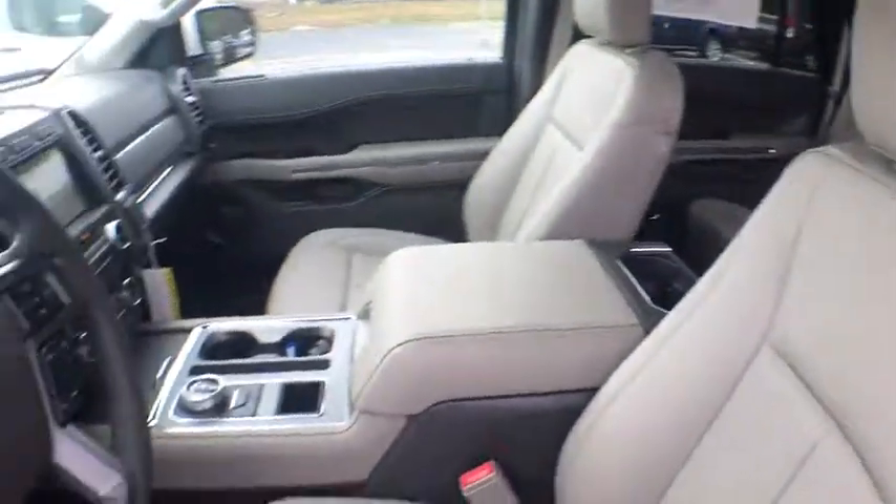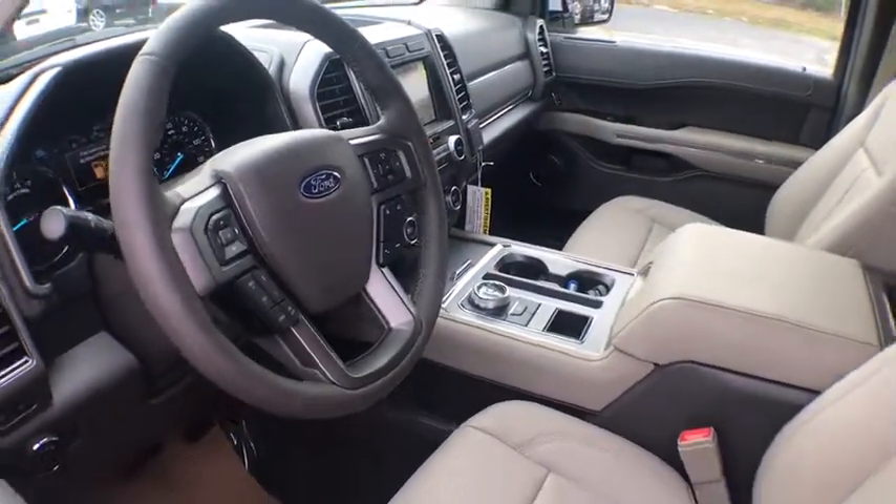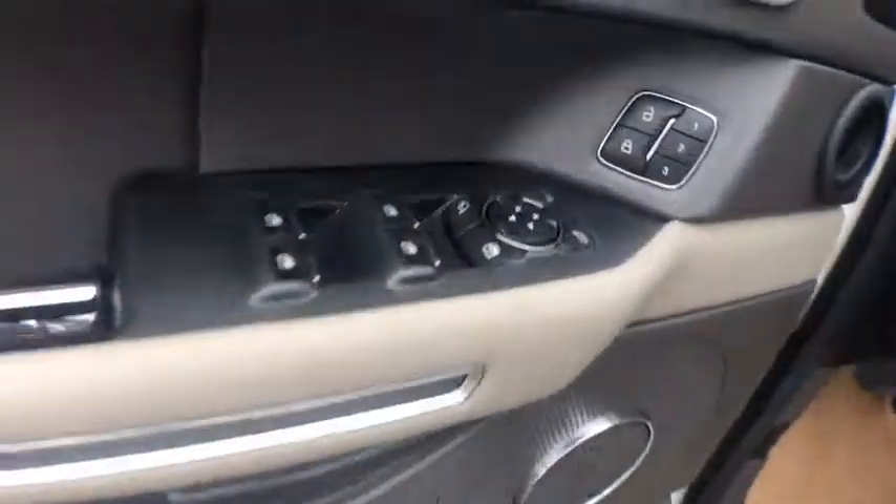Here are some of this vehicle's great options: traction control, remote start, dual airbags, leather-wrapped steering wheel, power steering, four-wheel disc brakes, aluminum wheels, universal garage door opener.